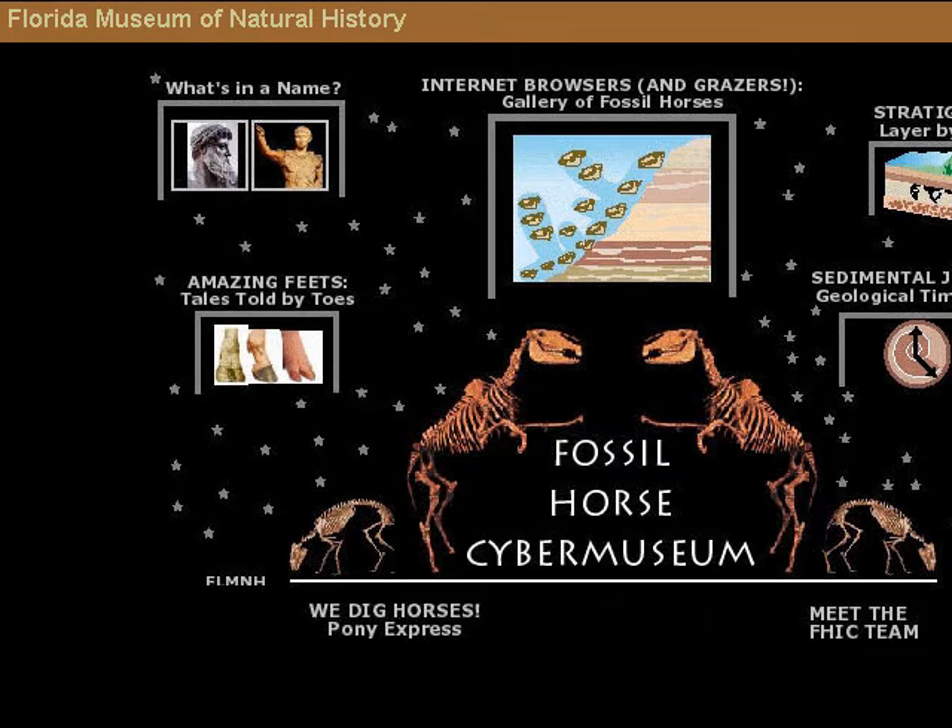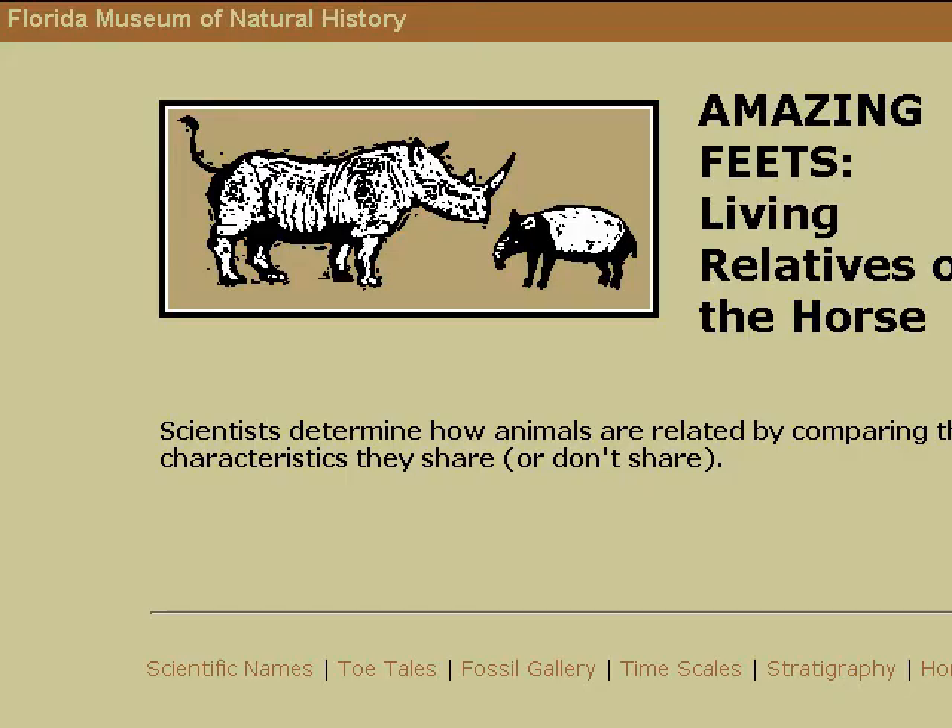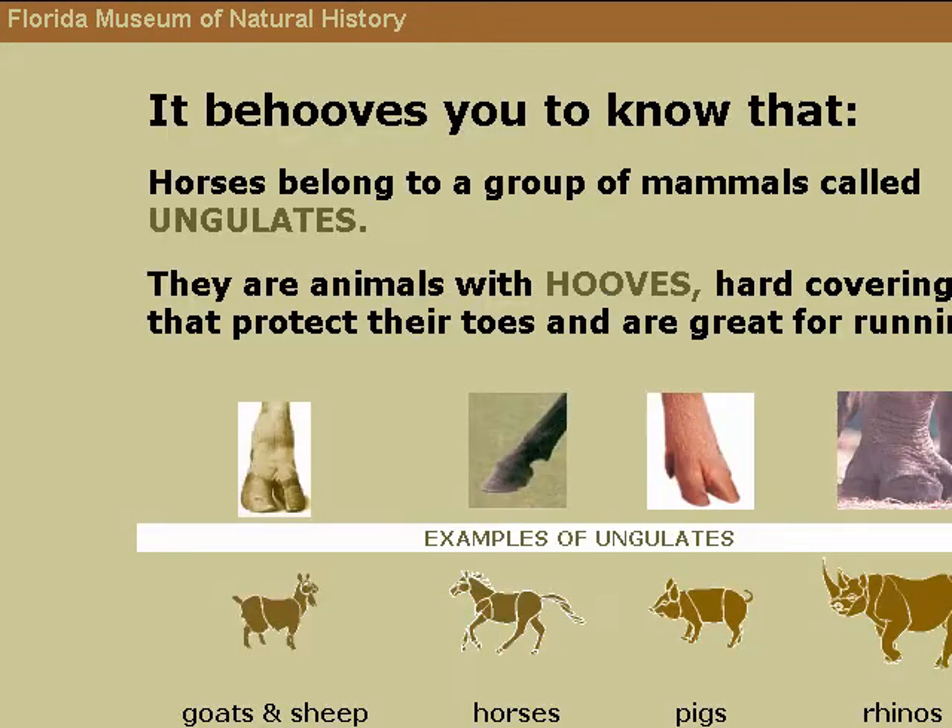Fossil Horses in Cyberspace. The 18-million-year-old Thomas Farm Fossil Preserve, owned by the University of Florida, has produced tens of thousands of bones of extinct vertebrates. This exhibit explores stratigraphy — the geology and history of the Earth's layers — and the evolution of the modern horse. Best fossil clicks are the gallery of fossil horses, stratigraphy layer by layer, and the sedimental journey.